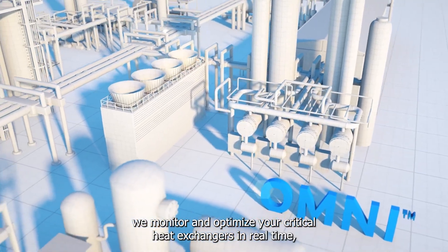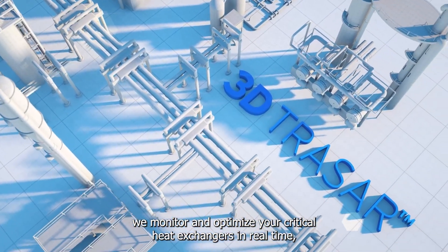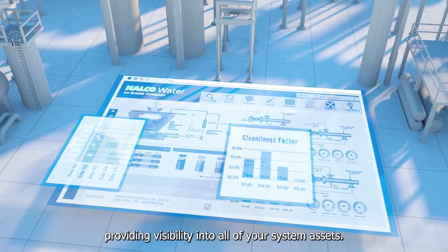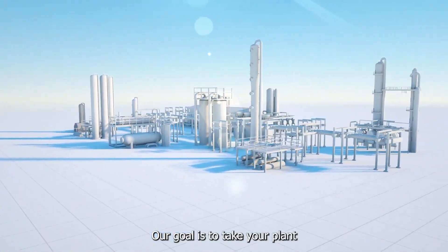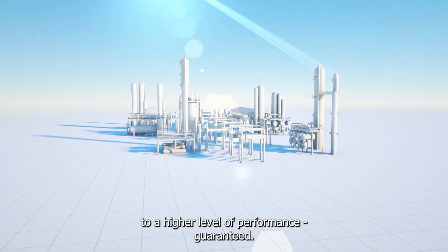Through our comprehensive approach, we monitor and optimize your critical heat exchangers in real-time, providing visibility into all your system assets. Our goal is to take your plant to a higher level of performance, guaranteed.